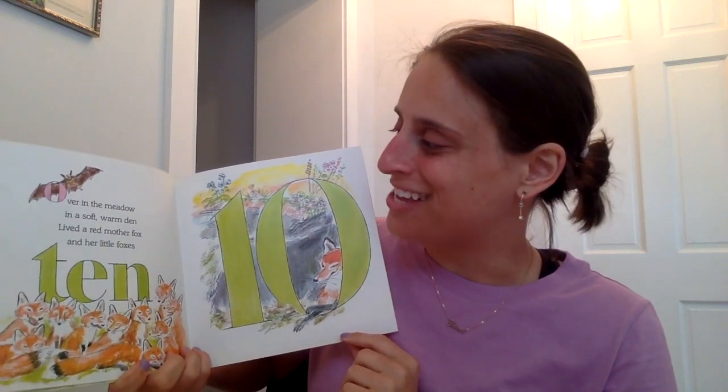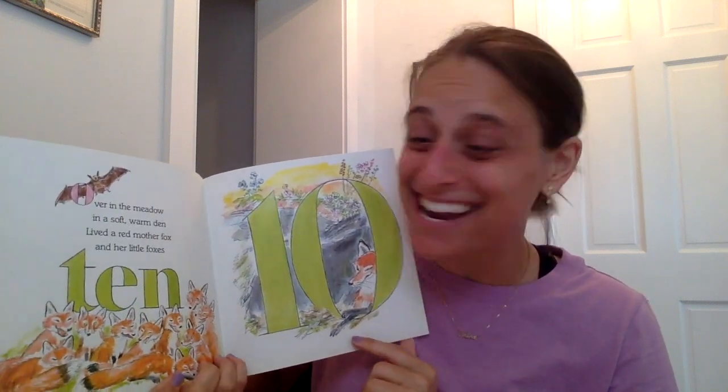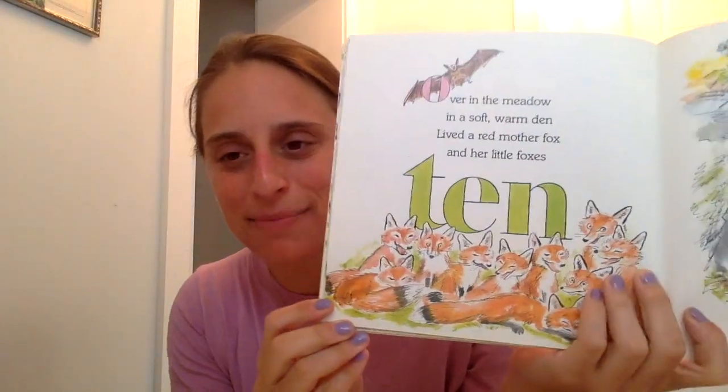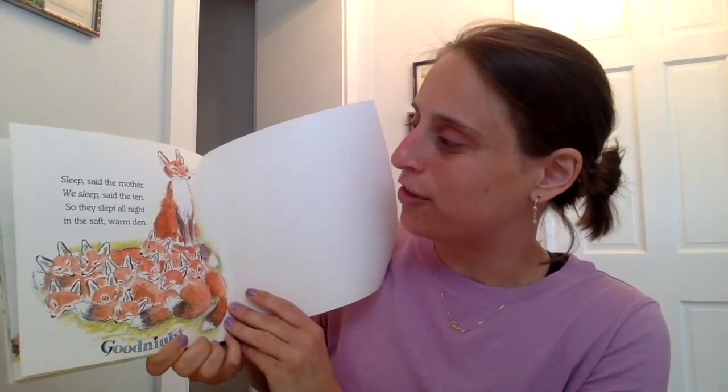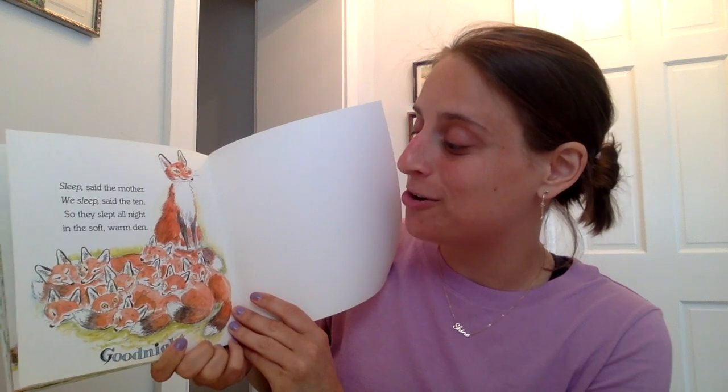Over in the meadow, in a soft warm den, lived a red mother fox and her little foxes ten! Let's count these little foxes together — let me make it closer so you guys have an easier time counting. One, two, three, four, five, six, seven, eight, nine, ten. There are ten little foxes. Sleep, said the mother. We sleep, said the ten. So they slept all night in the soft, warm den.